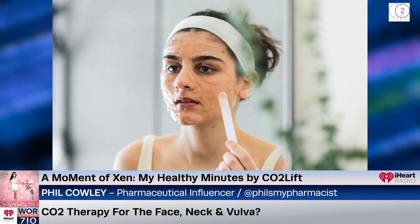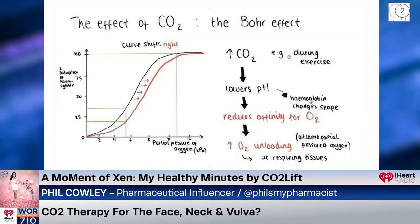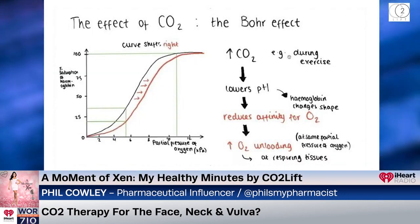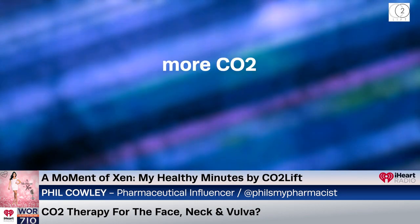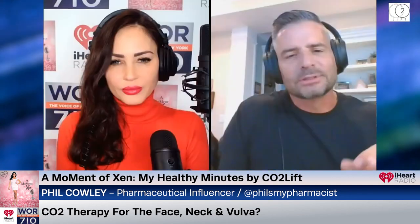With carbon dioxide therapy, we put CO2 on the skin and it immediately moves through the skin, bringing blood into the area. Then there's the Bohr effect — the more CO2 you have in the area, the more the hemoglobin releases its oxygen, which feeds the skin, increases the number of fibroblasts, and increases the amount of elastin and collagen. This rejuvenates your skin in a natural way rather than filling it with stuff that needs to be refilled.